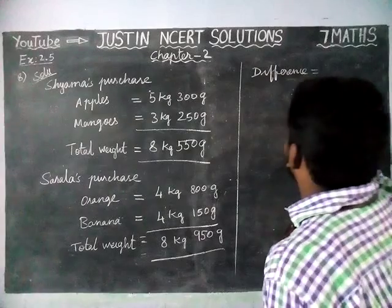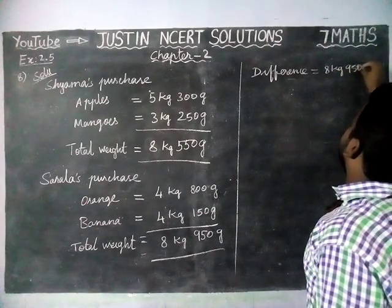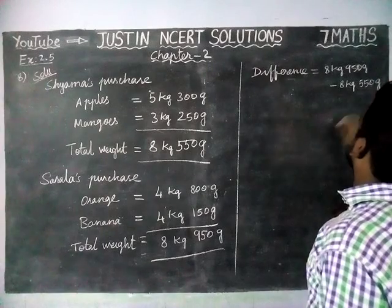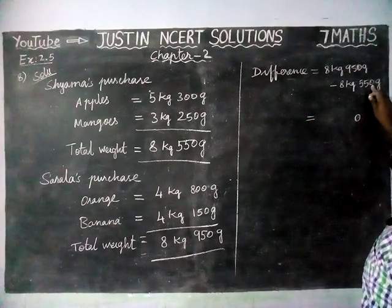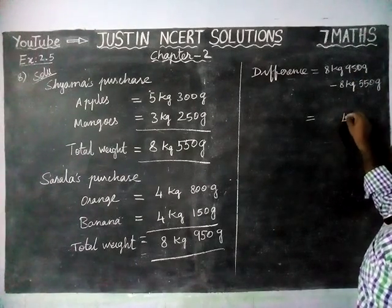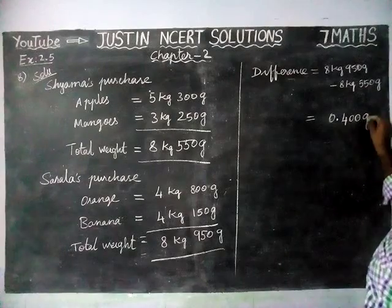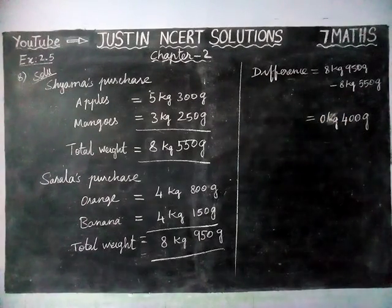Difference = 8kg 950g minus 8kg 550g. Subtracting the grams: 0 minus 0 is 0, 5 minus 5 is 0, 9 minus 5 is 4 — so 400 grams. Kilograms: 8 minus 8 is 0. The result is 0kg 400g, meaning the difference is 400 grams.